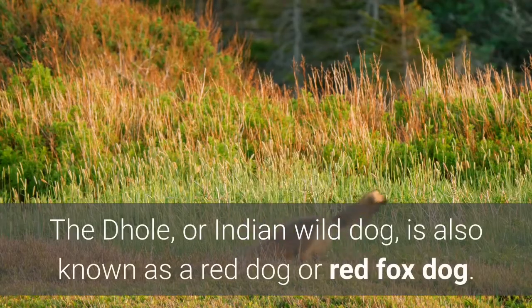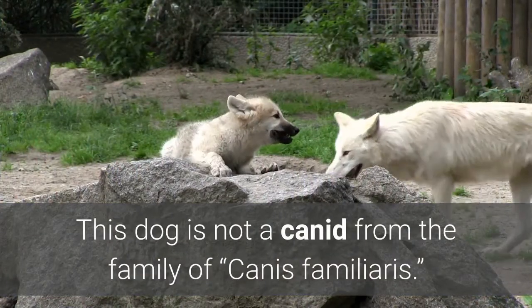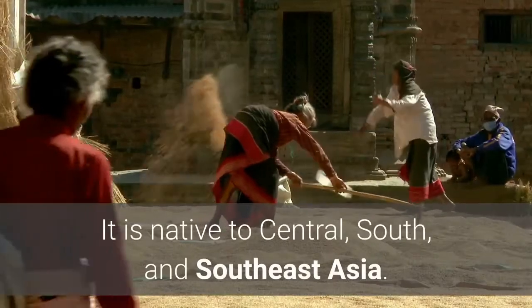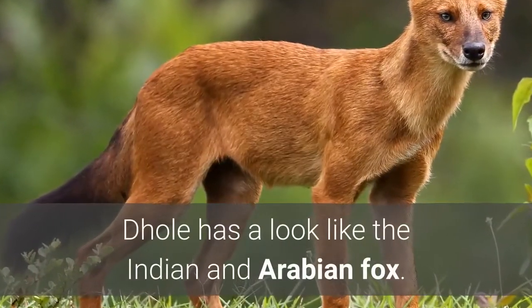2. The Dhole. The Dhole, or Indian wild dog, is also known as a red dog or red fox dog. This dog is not a canid from the family Canis familiaris — it's a canid of Cuon alpinus. It is native to Central, South, and Southeast Asia. The Dhole has a look like the Indian and Arabian fox.